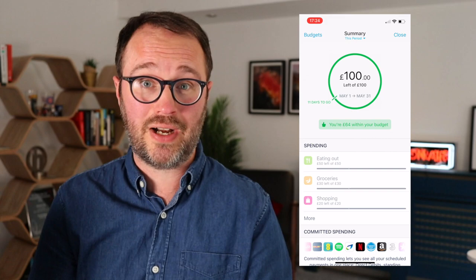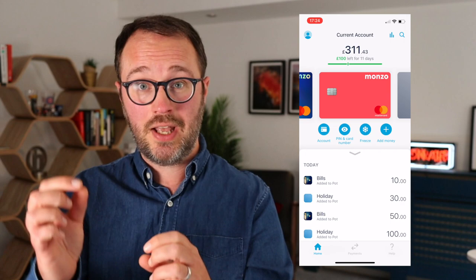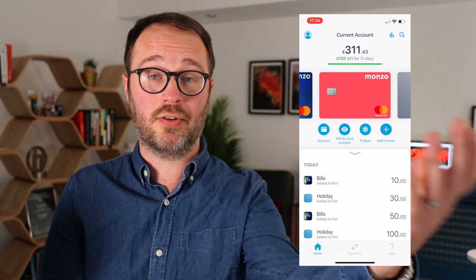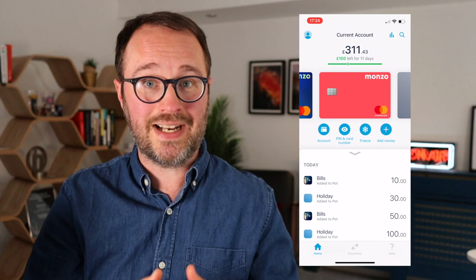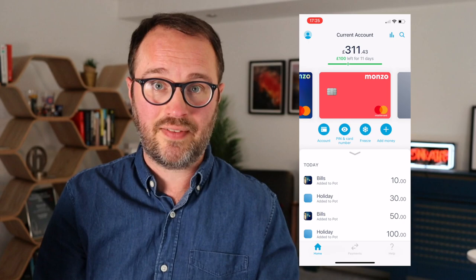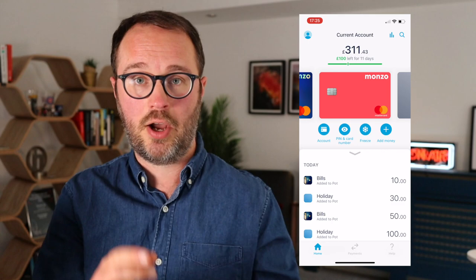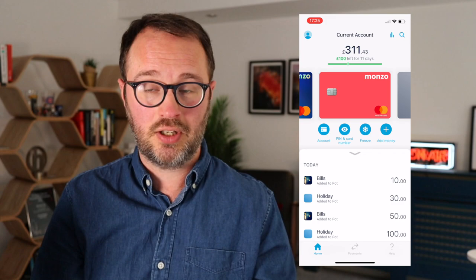This all links to a feature called Left to Spend. Below your main balance, there's a number showing how much you have left before a certain date — by default the end of the calendar month, but you can change it to your payday. It factors in your committed spending and the category budgets you've set, so you get a clear picture of what's genuinely left to spend rather than just your raw account balance.